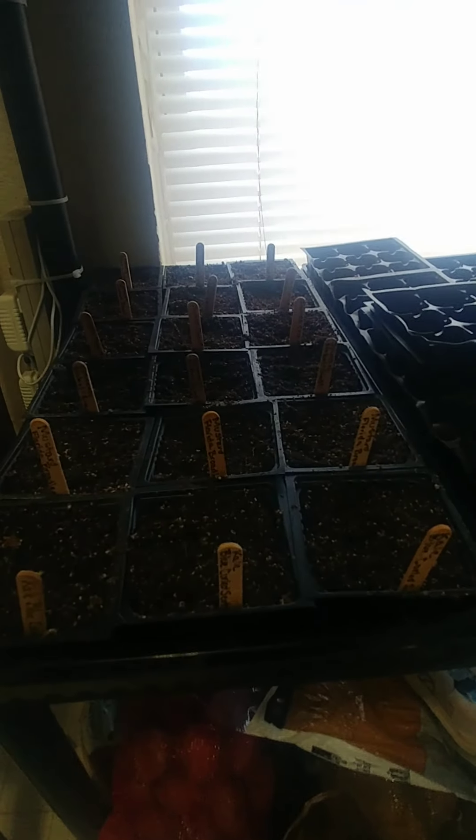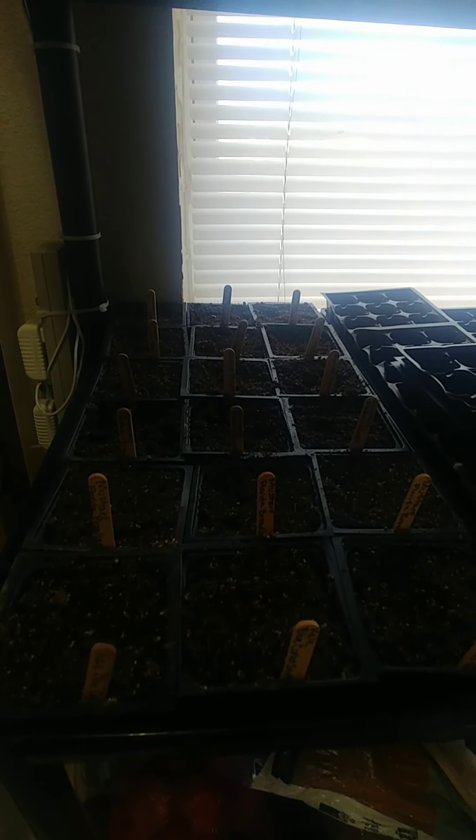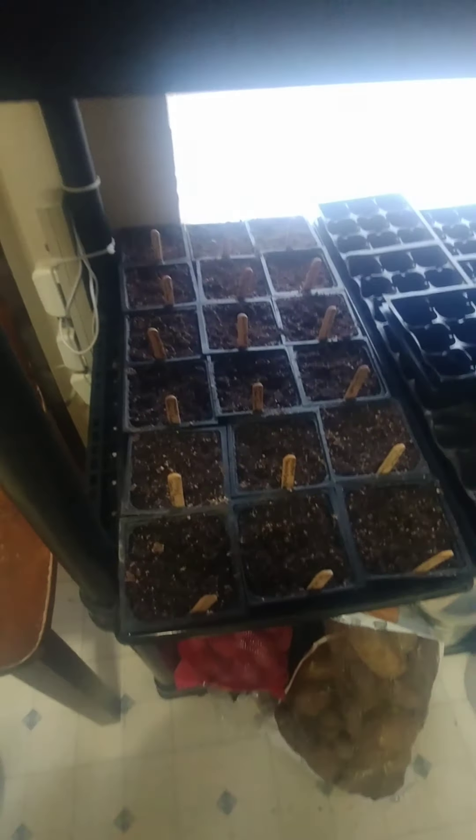Over here I have some different lettuces — buttercrunch and iceberg back there — and down here just a whole variety of things: kale, mustard, spinach, Swiss chard, and some more lettuce mixes. Those have been very recently planted so they're not even coming up yet. I plan on starting some more here within a day or two as well.